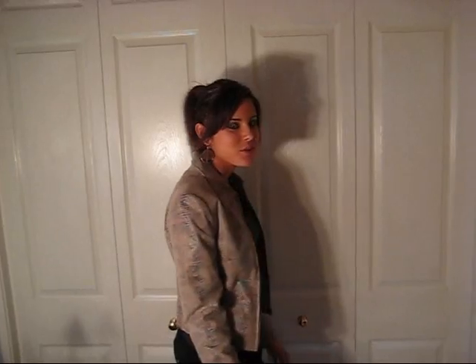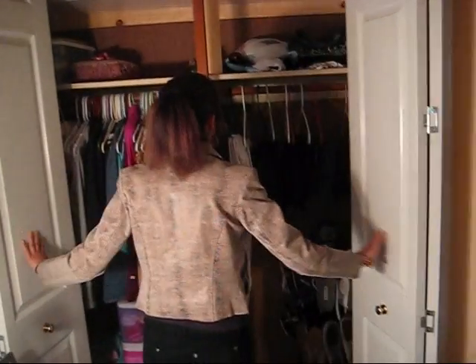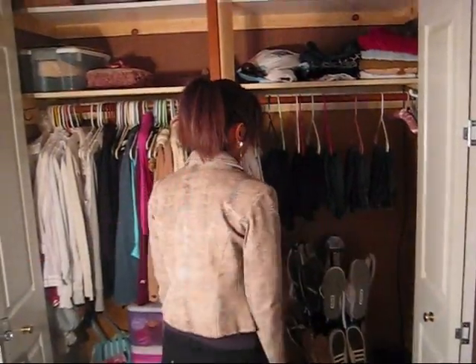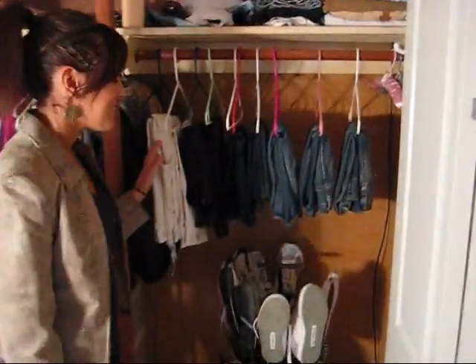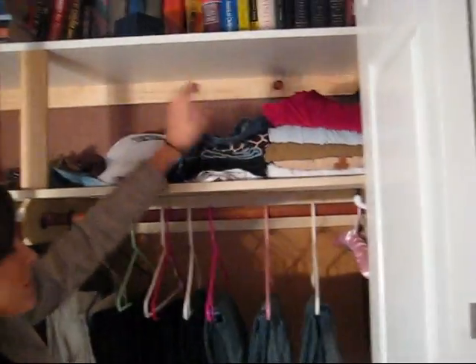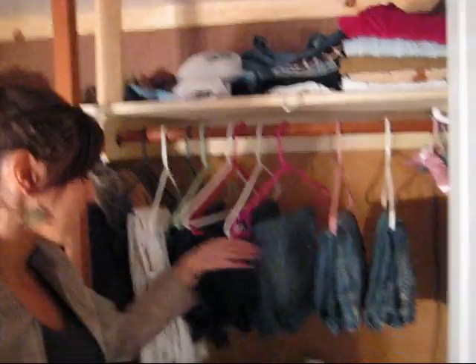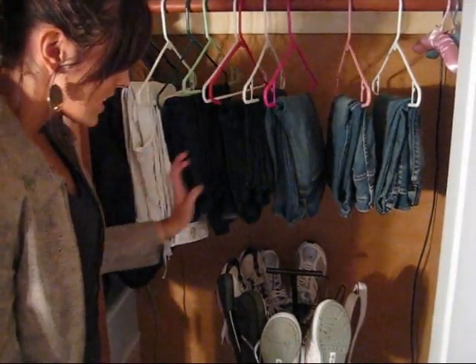This is my closet. It looks huge, but it really isn't that big. I'm going to start out with this side. This is the side where I keep my pants, shorts and skirts, sentimental things, jeans and leggings, and shoes.